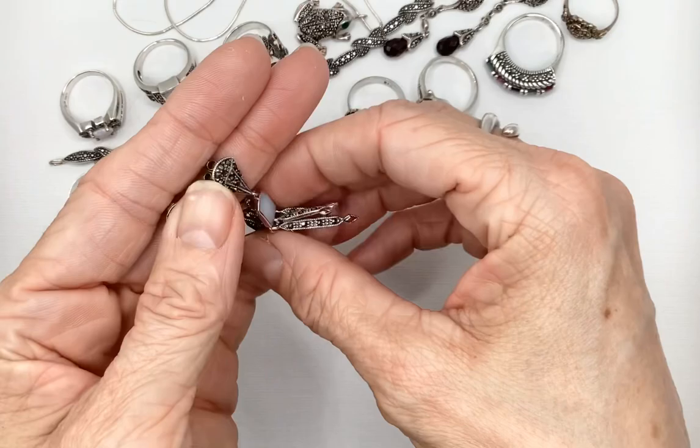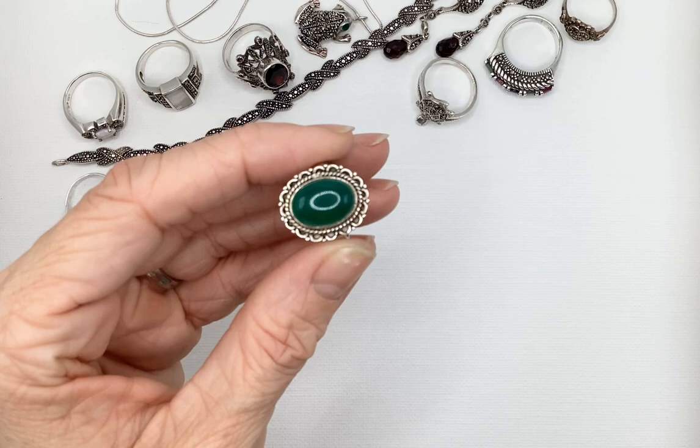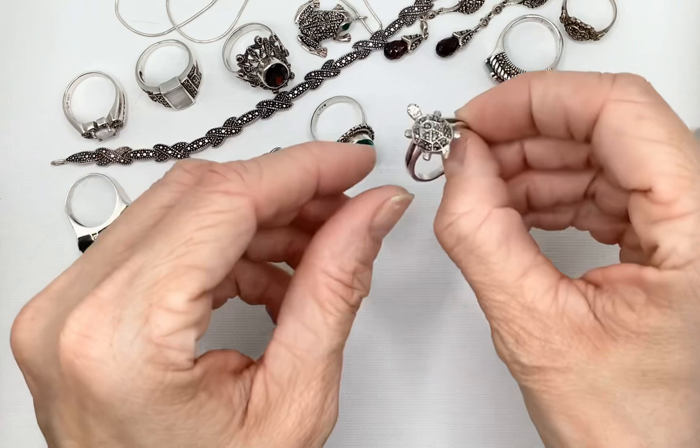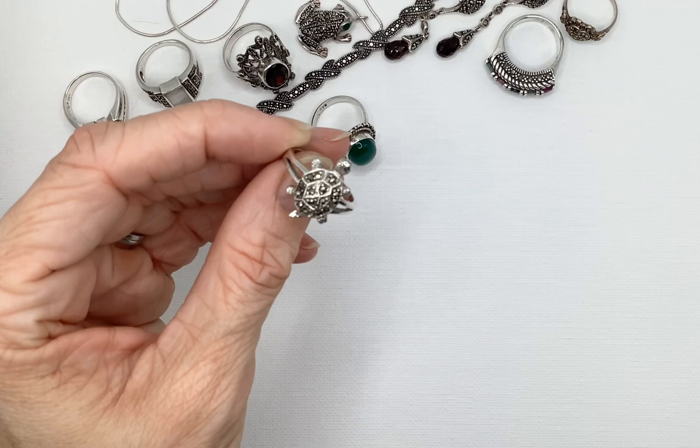I've enjoyed wearing these earrings. I don't know why this one ring came in the lot because the lot was a 925 scrap lot with marcasite — and this doesn't have any marcasite in it, but it's a beautiful ring. Another jade ring came in that same lot. It also had this cute little turtle ring, also no damage.